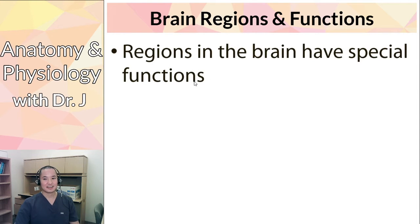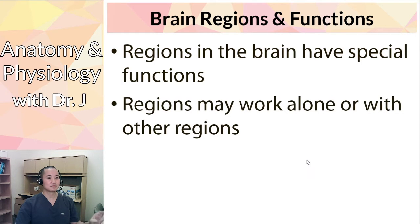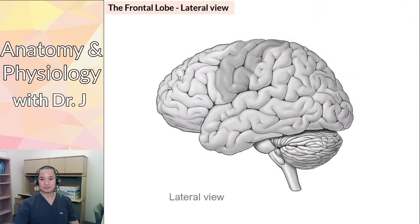Brain regions have special functions, and these regions may work alone or with other regions — that's one of the toughest parts about knowing brain anatomy, because they often overlap. Brain regions don't typically work in isolation; they work together to coordinate your whole conscious experience and complex thought processes, including how you interpret the world. I'll try to be as specific as I can about which functions and regions I want you to know.